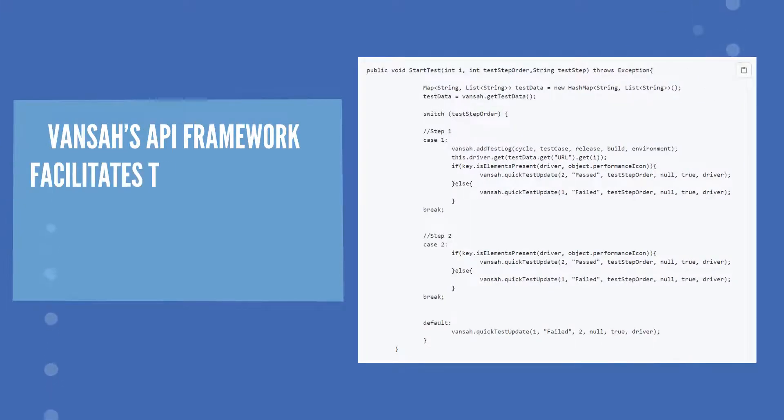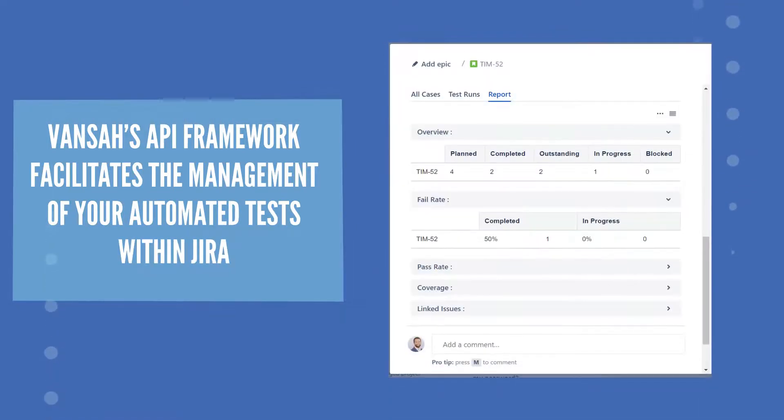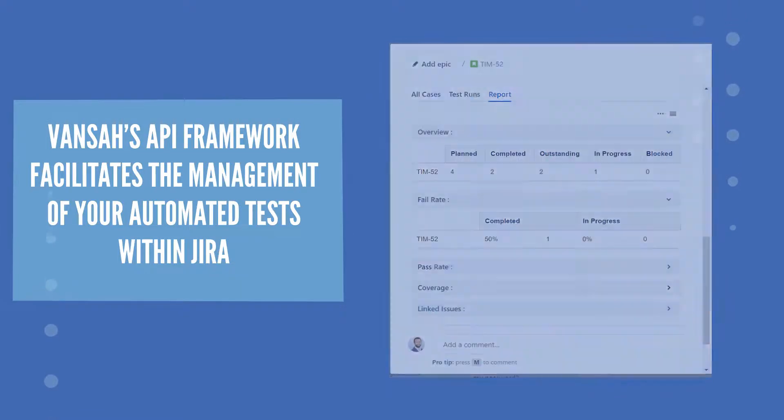Vansa's API framework facilitates the management of your automated tests within Jira, capturing test results against issues and supporting a range of automated testing tools.